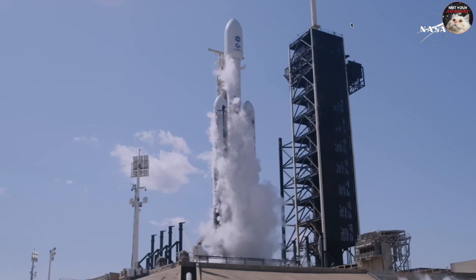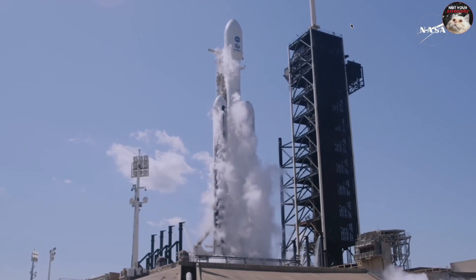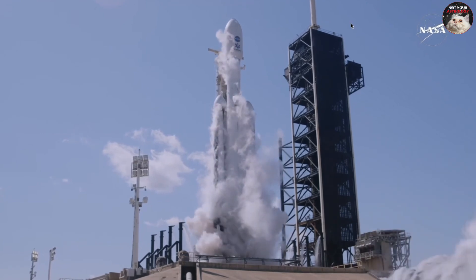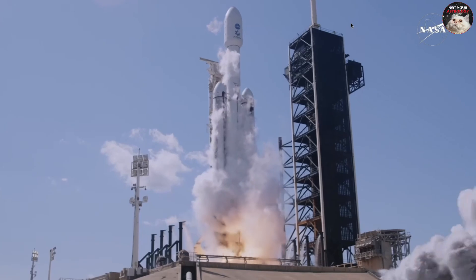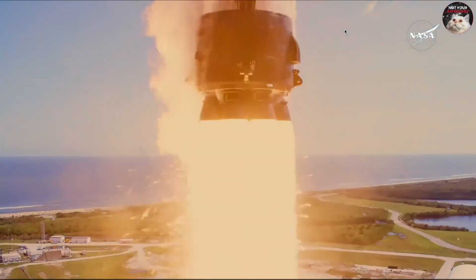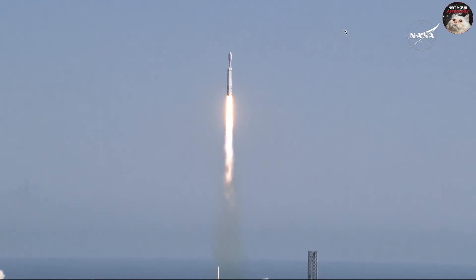10, 9, 8, 7, 6, 5, 4, 3, 2, 1. Ignition. And liftoff. Liftoff. Falcon Heavy with Europa Clipper, unveiling the mysteries of an enormous ocean lurking beneath the icy crust of Jupiter's moon Europa.